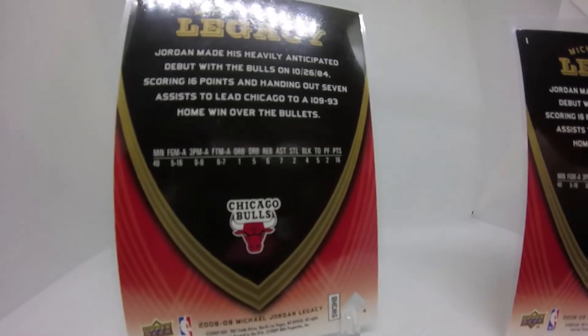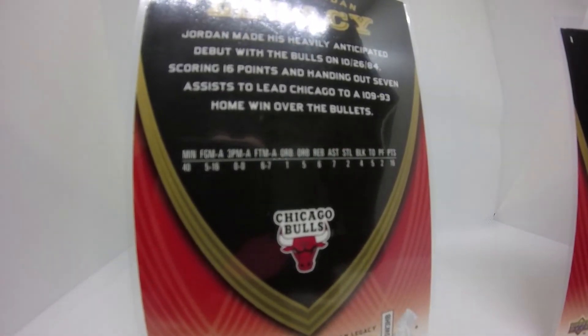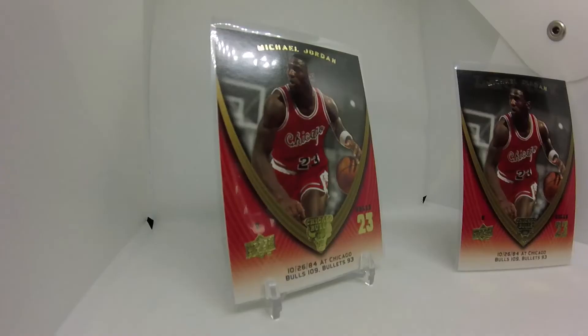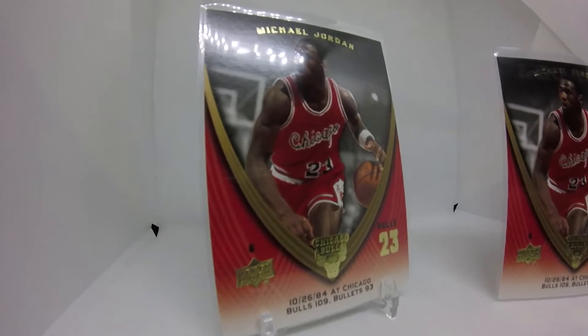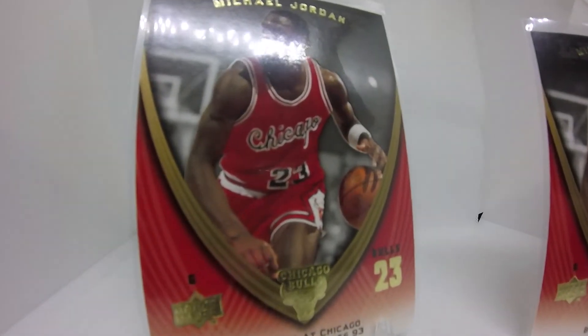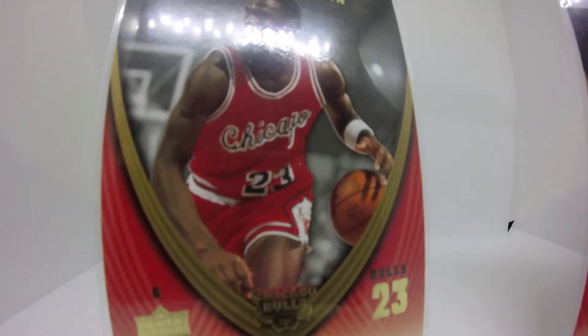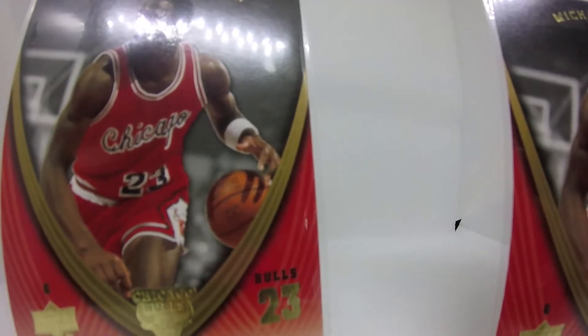I don't recall ever seeing something like that before. I was not buying cards at this time. I remember buying these at my local card shop, and when I asked him specifically about them, he basically said it was just an insert in a product. He really did not know. So this is a rare set.